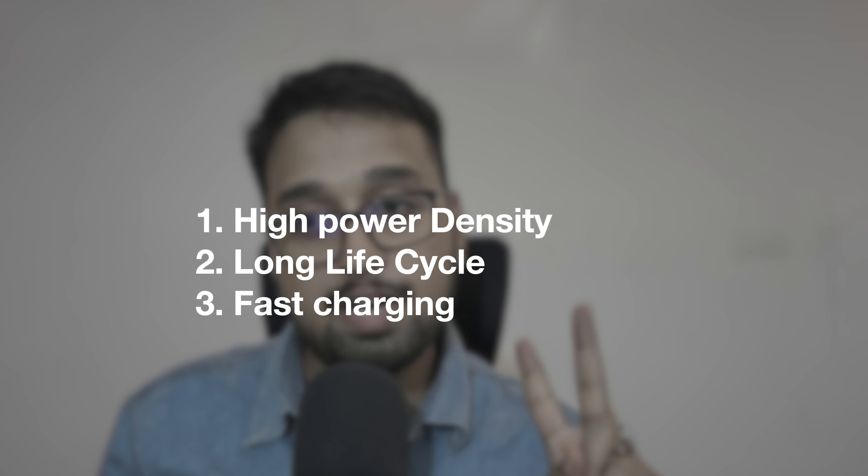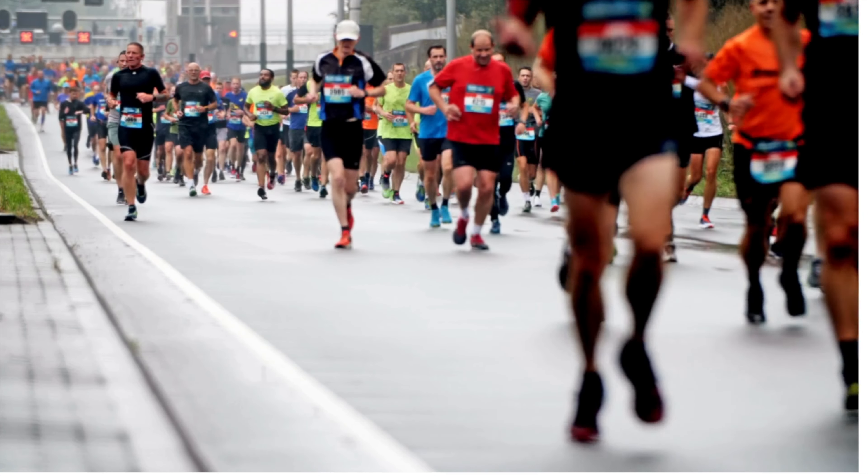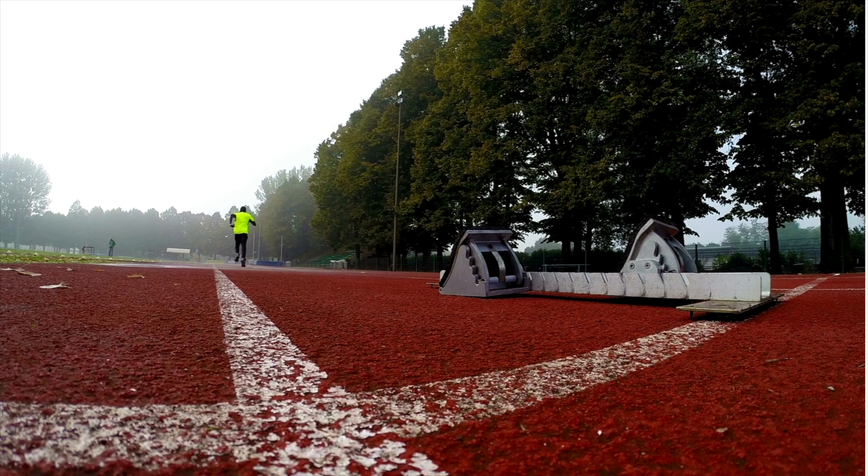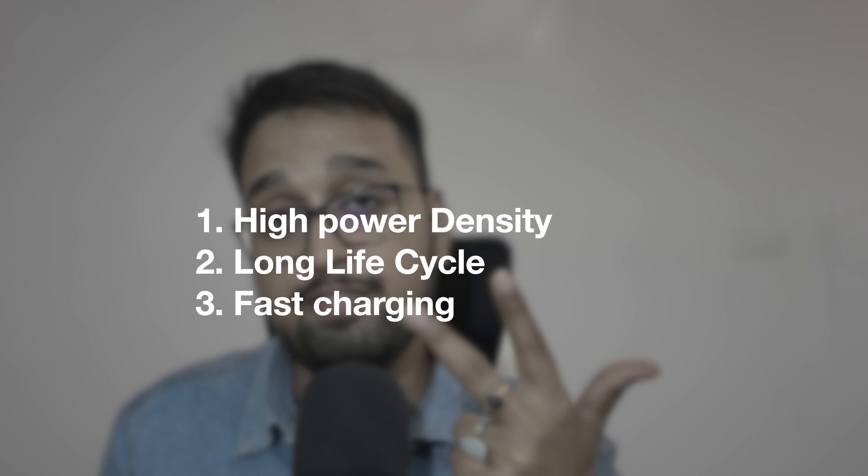The three main characteristics of hybrid batteries are: high power density, long life cycle, and fast charging. Normal lithium-ion batteries are like a marathon runner — they store energy and release it slowly. A supercapacitor is like a sprinter — it stores and releases energy instantly. When we combine them into hybrid batteries, we get all three: high power density, fast charging, and long life.